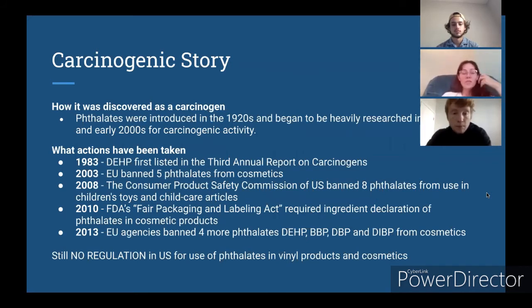The carcinogenic story of phthalates began in the 1920s when they first started being produced, as plastics were starting to become very common in mass production. We didn't really know that they were carcinogenic until the 1980s, 90s, and early 2000s, because that's when most of the research first started being produced. Actions that have been taken are international, because this isn't just affecting the United States. The first action started in 1983 when DHP was first listed as a carcinogen. The EU first made its move against phthalates in 2003, which was honestly a long time to wait, and we can see that different countries all over the world are struggling to regulate phthalates.